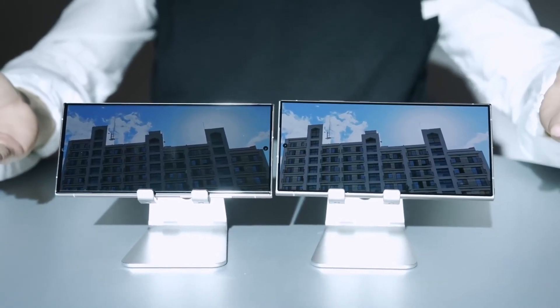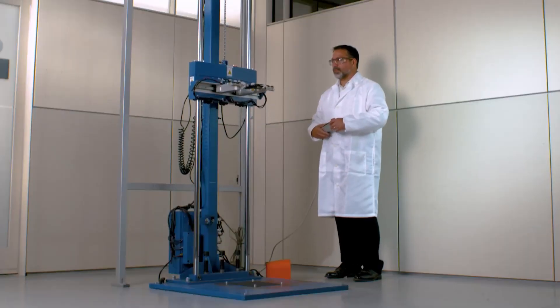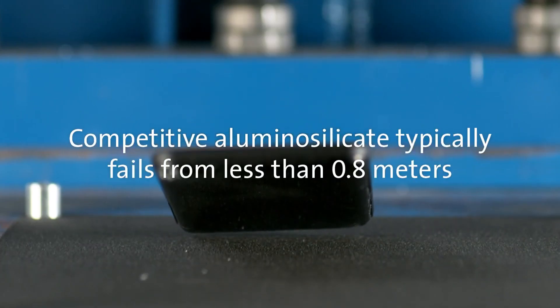Corning's dedication to durability is evident with Gorilla Armor on the Galaxy S24 Ultra. Laboratory tests conducted by Corning demonstrate that Gorilla Armor outperforms competitive aluminum silicate cover glasses in terms of durability, ensuring the device's long-term resilience against potential damage.